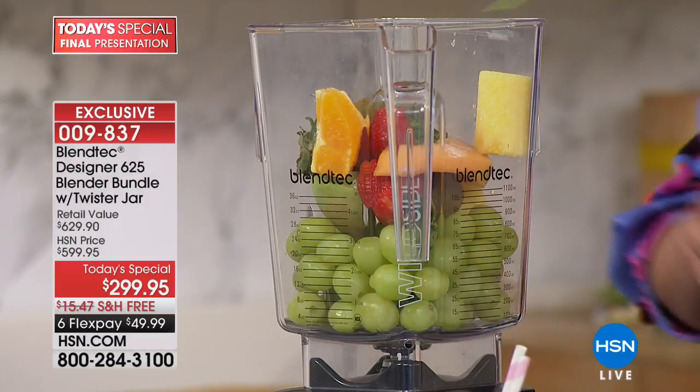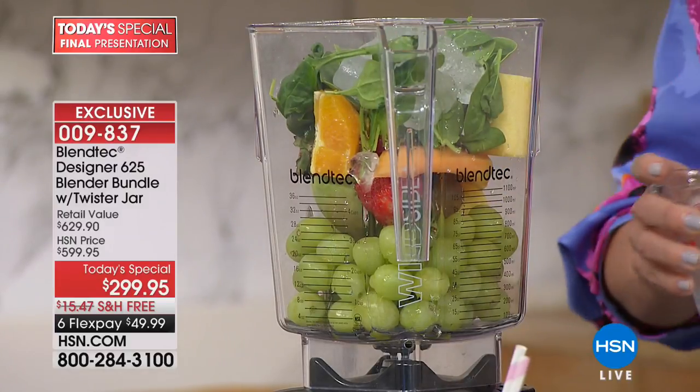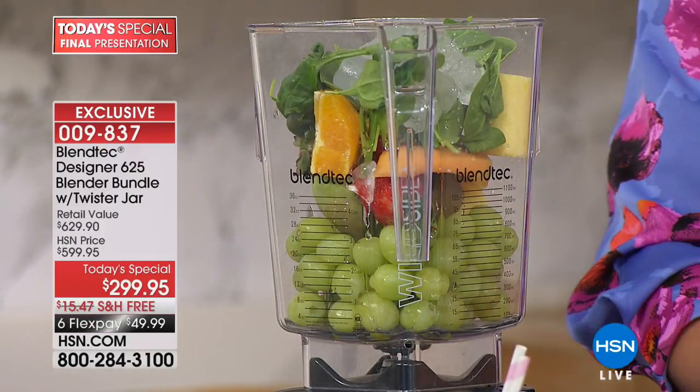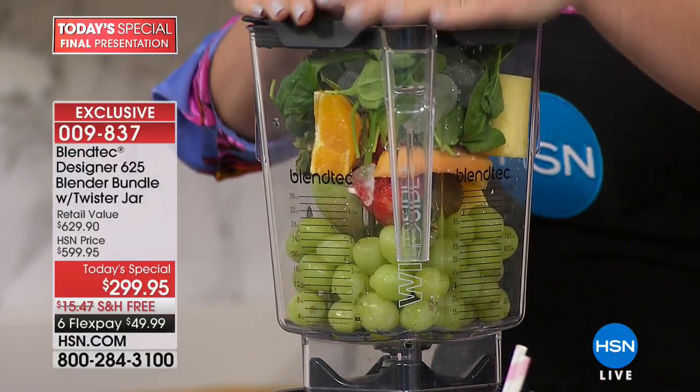Loading it up with spinach on top and topping it with ice. By the way, this is a 90-ounce jar — 90 ounces, can you even believe the size of that? But here's the best part.